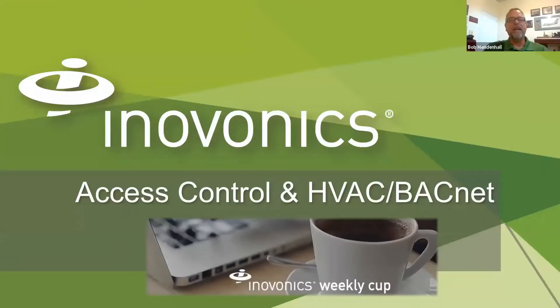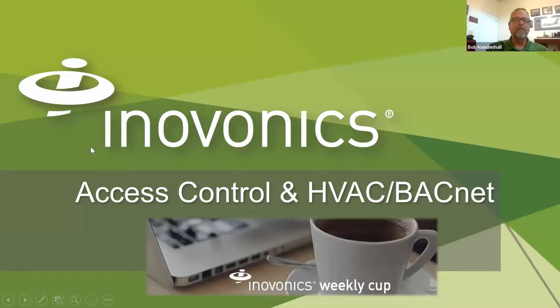Thank you very much, Eric, and welcome everybody to the Innovonics Weekly Cup. Today we're going to talk about how we apply the Innovonics 900 megahertz wireless solution to access control and HVAC applications. We'll start off with access control.